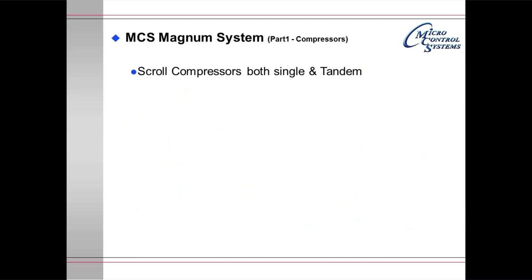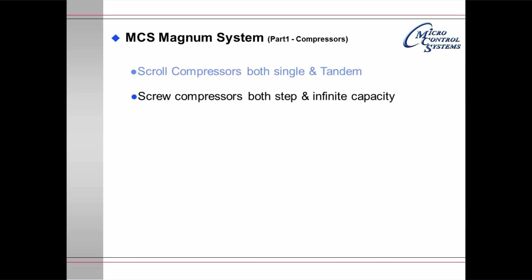The Magnum system part 1: compressors. Scroll compressors, both single and tandem, are supported. Screw compressors, both step capacity and infinite capacity, are supported. Centrifugals including TurboCore are supported.